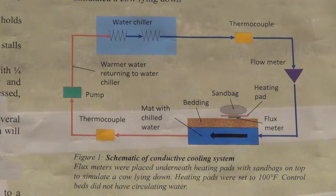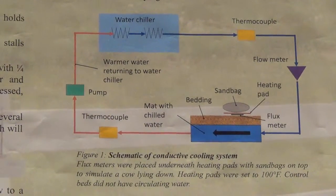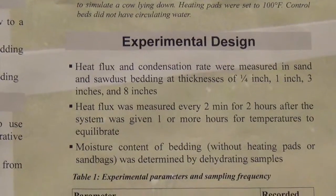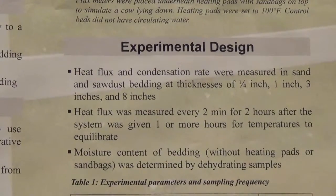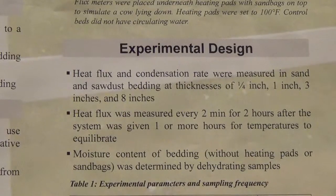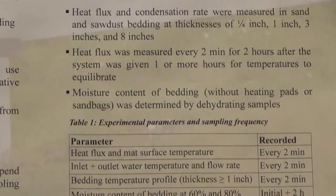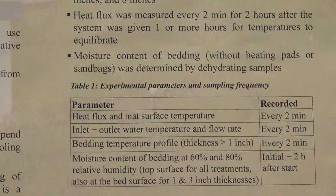The heat flux and condensation rate were measured with sand and sawdust bedding at thicknesses of one-quarter inch, one inch, three inches, and eight inches. The heat flux was measured every two minutes for two hours for each of the eight treatments — both sand and sawdust at the four thicknesses. In every case, the system was given one or more hours to equilibrate before data was taken. For the thin bedding treatment, one hour was sufficient, but for thicker bedding, it was usually given at least two or three hours.